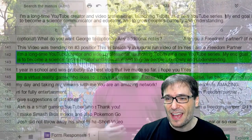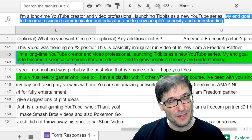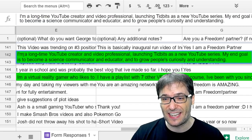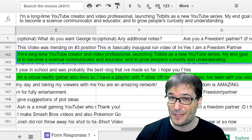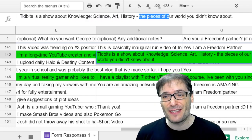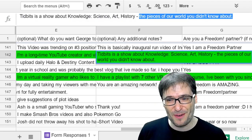Thank you for sharing that video, Tidbits. He asked me to say his end goal is to become a science communicator and educator, and to grow people's curiosity and understanding — I think that's a great goal. Thank you for sharing. Tidbits is also a show about knowledge, science, art, history — the pieces of our world you didn't know about.